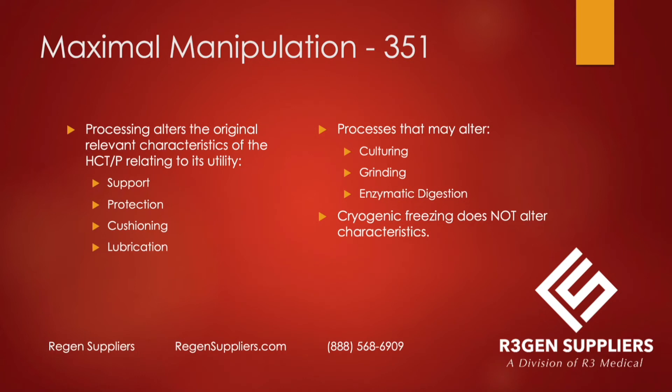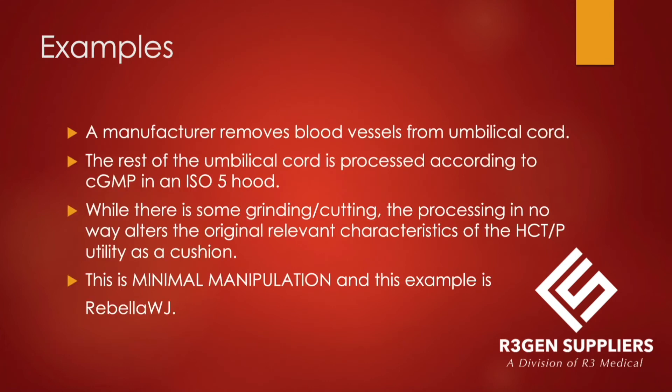If it's a 351, something in the processing alters the characteristics — that may be culturing, a particular way of grinding, or adding enzymes that changes how the tissue is categorized. And if you cryogenically freeze the product, that does not make it a 351. The regulations handbook is very clear that you are allowed to add a preserving agent like DMSO without changing the categorization.